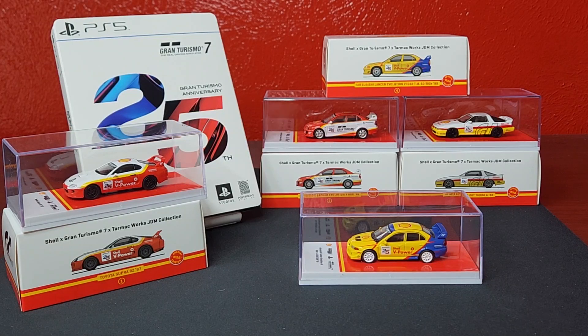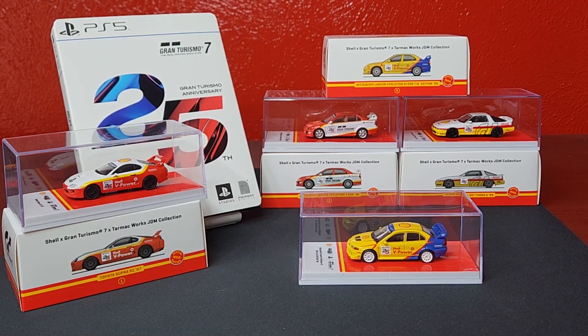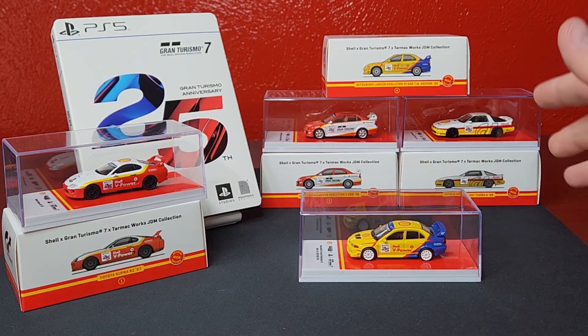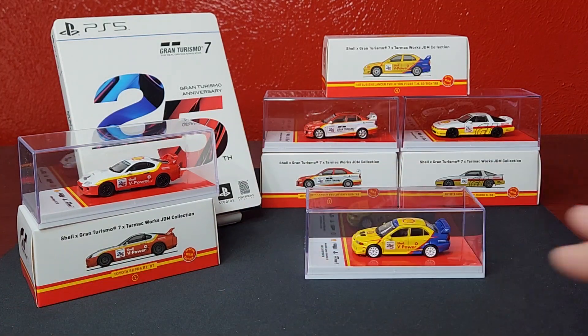There you go — that is the JDM Retro Festival Shell Gran Turismo 7 Tarmac Works collab, promotional collab for the 25th anniversary. Pretty good set — I do like the decos, they look pretty good. The Evo 6 is definitely an oddball because it's yellow and blue versus everybody else's red, yellow, and white, but that gives a little contrast. Let me know what you guys think and if you're avid Tarmac collectors. Tarmac usually runs $20 to $40, sometimes a little more per piece. Drop a comment — I'm gonna read them. Don't forget to subscribe, thanks for watching, we'll catch you next time. Peace.